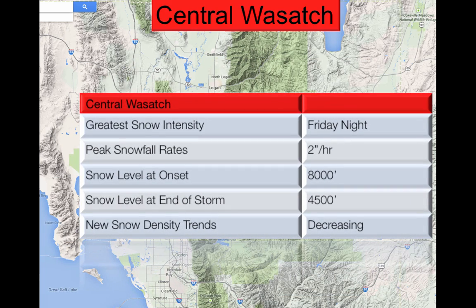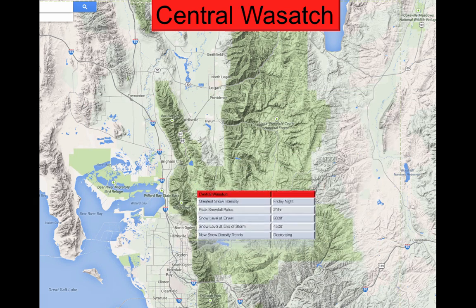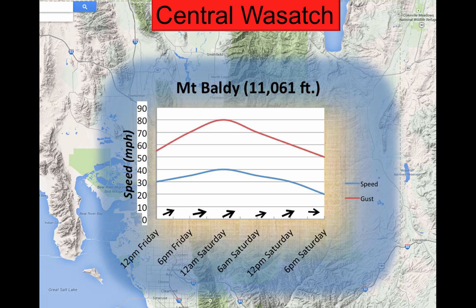Looking at the central Wasatch, the greatest snow intensity is going to occur on Friday night at two inches per hour. The snow level at onset is 8,000 feet, dropping down to 4,500. We're going to see a decrease in density trends as the two different systems blow through. At Mount Baldy at 11,061 feet, we're going to see gusts of 80 miles per hour right around midnight, continuing above 70 miles per hour all the way through noon on Saturday.